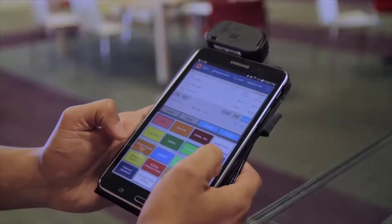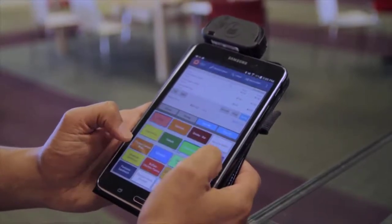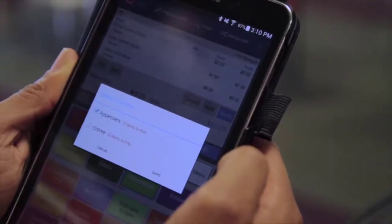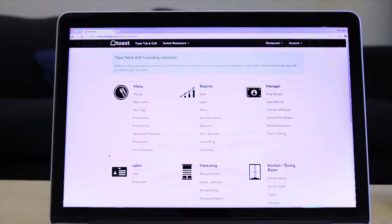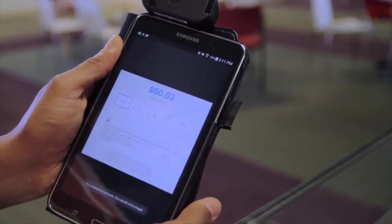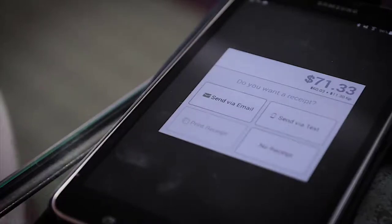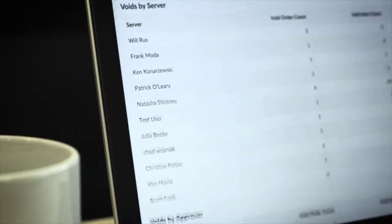Servers can even process payments right from their Toast Go tablets. It has a lot of cool extras such as online ordering, a loyalty program, and delivery management, though all of these features require extra fees on top of the $69 per month base price. However, online ordering is included in the $99 per month package, which is a pretty solid deal and a better price than its leading competitor, Upserve. Of course, the cost rises if you have multiple terminals and optional handheld devices.